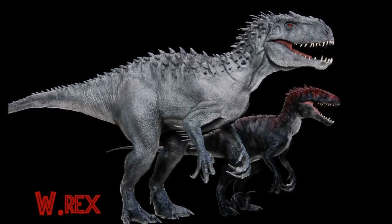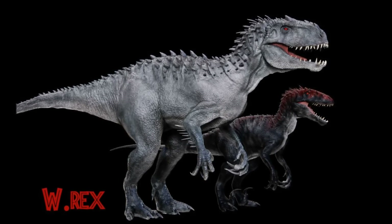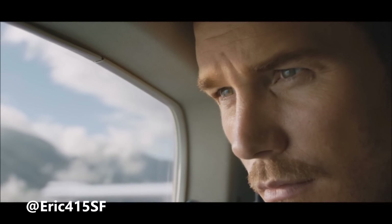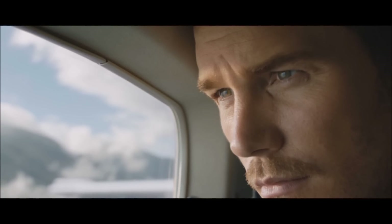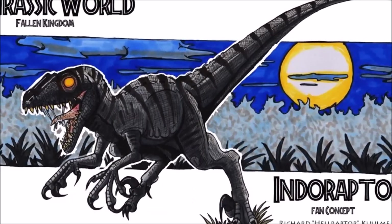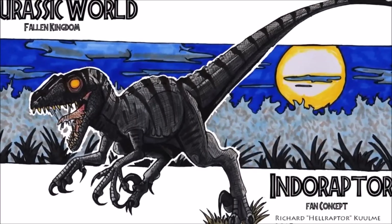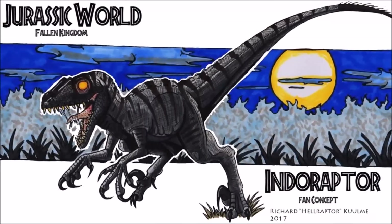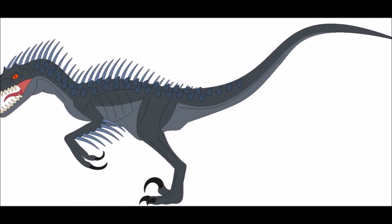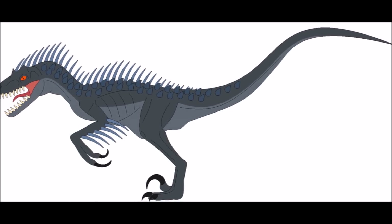One more unknown factor to talk about is the very ending of the official trailer. Eric on Twitter brought this back up, and it is quite intriguing. Obviously this could be any dinosaur, but it does fit the criteria for the Indoraptor's roar. What are your thoughts on this? Is this the sound effect of the Indoraptor or a different dinosaur?